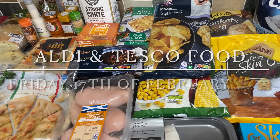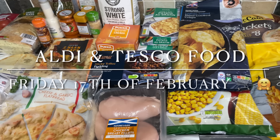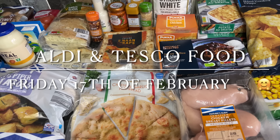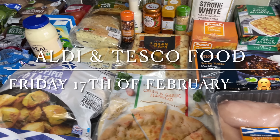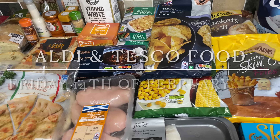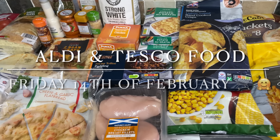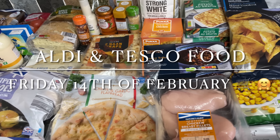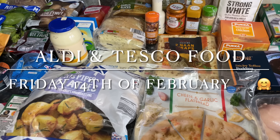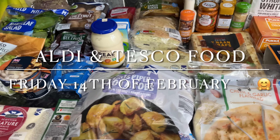Hello there folks, how are you? It's lovely to see you again as usual. Thank you very much for coming over again this week just to see what I picked up for the family food shopping. I hope I find you very well indeed and you're managing to get everything you need for you and your family, because I know that times are tough at the moment and lots of us are feeling it. We've gone to Aldi and Tesco again this week.